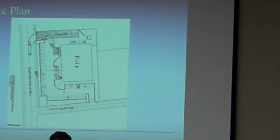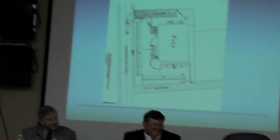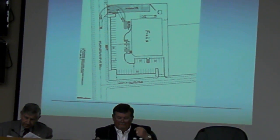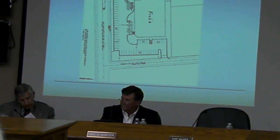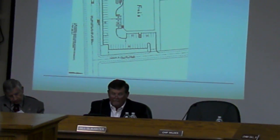I live a mile and a half from there — I just want to make sure that fire truck can get out in case my house catches on fire. Do we have any other questions? Is there anyone in the audience that would like to speak in favor of this?